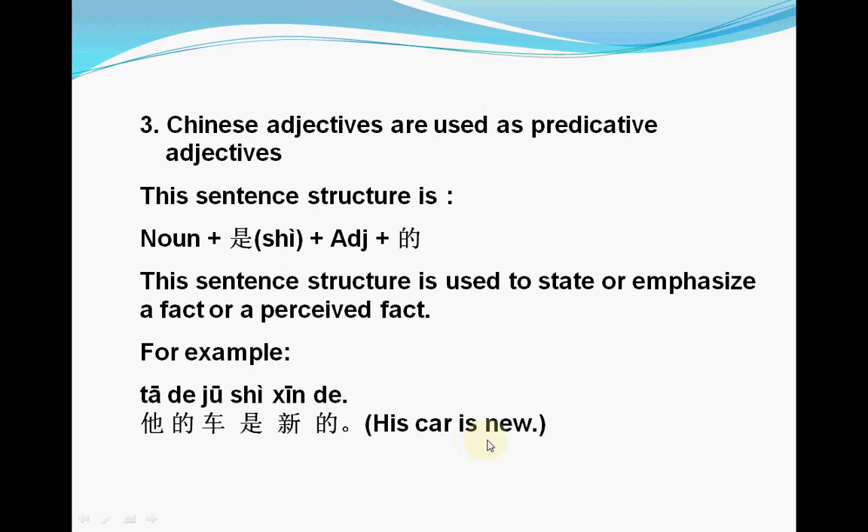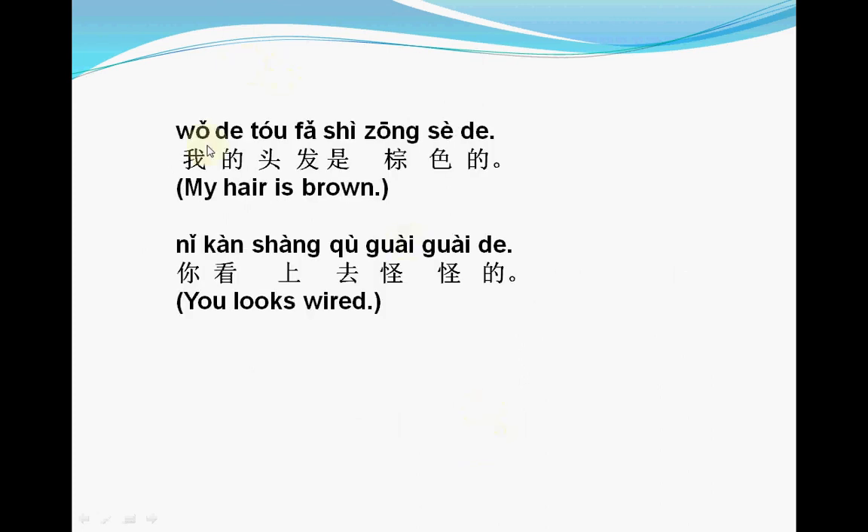Another example: 我的头发是棕色的 — 头发 is the noun subject, then 是, then 棕色 as the adjective, and we add 的 at the end of the sentence. Another example: 你看上去怪怪的 — we add 的 at the end of the sentence.